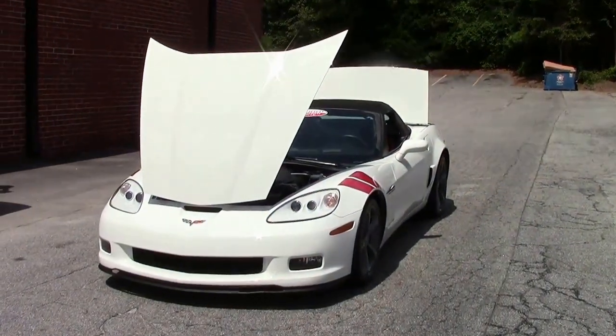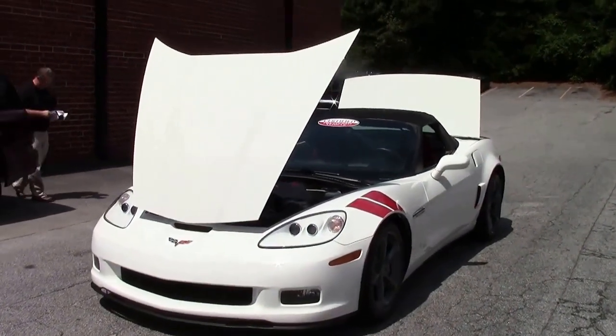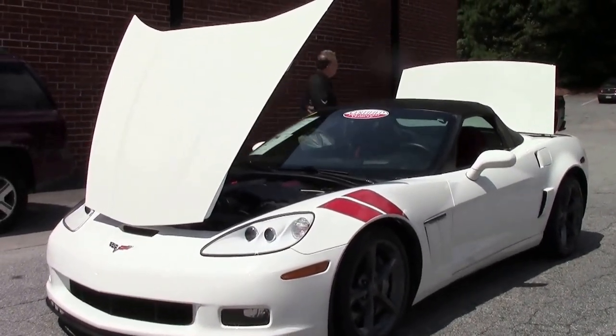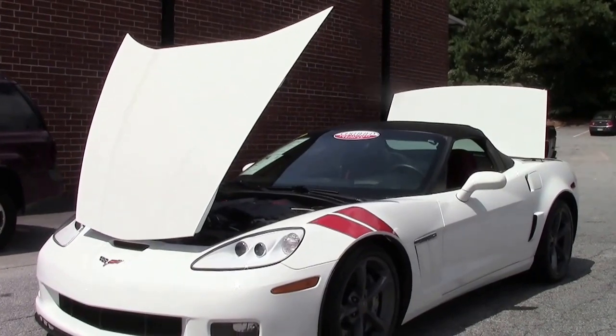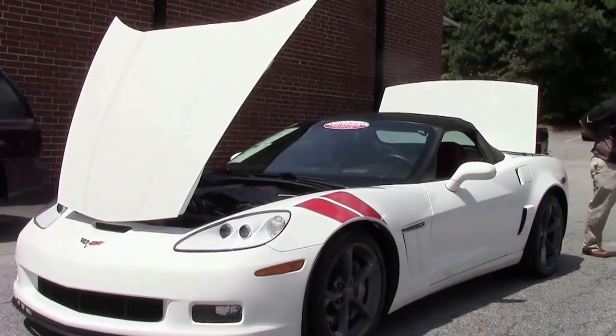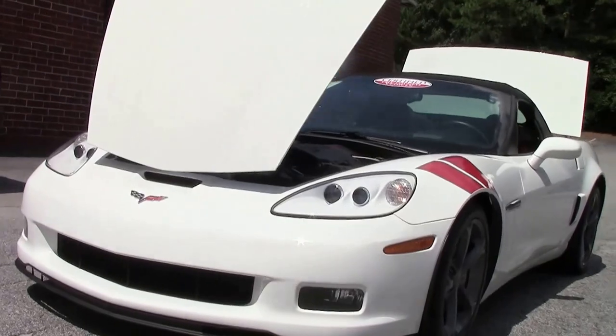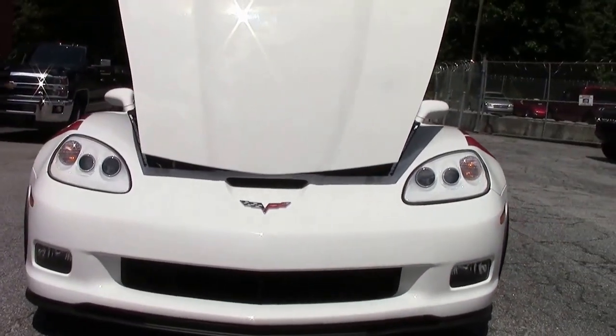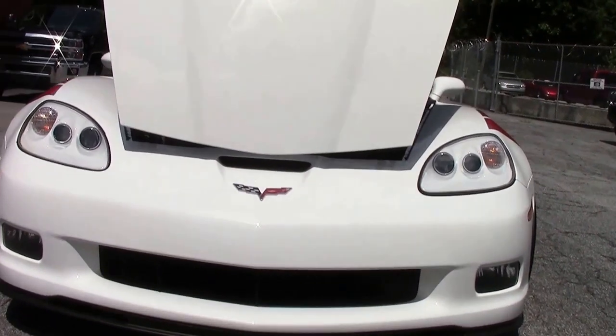2012 saw some really neat interior changes that we'll show you in just a moment, but more importantly, this is a pretty rare car. They only made 214 Arctic White Grandsports in 2012 and this is one of them. It's a six speed, so that'll reduce our number, and it's got a red interior, so you're looking at a pretty rare machine.